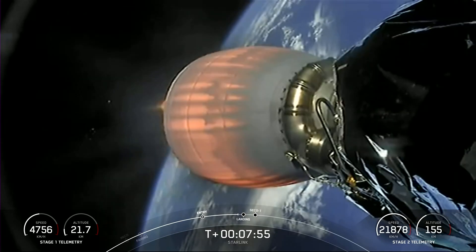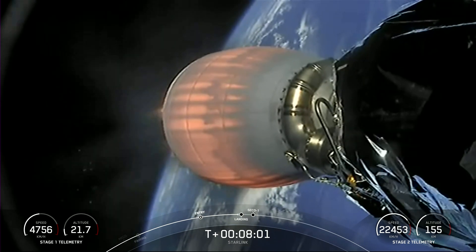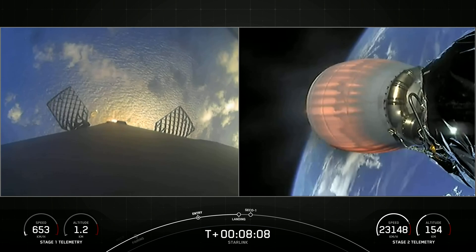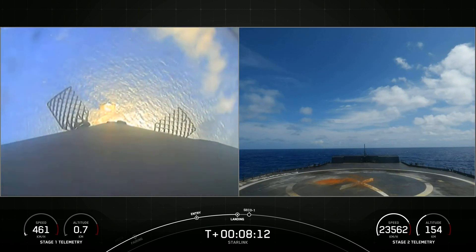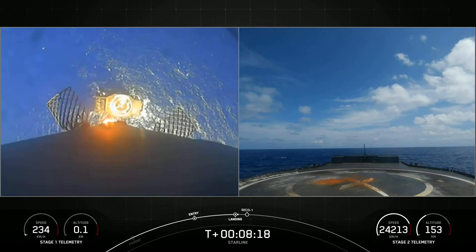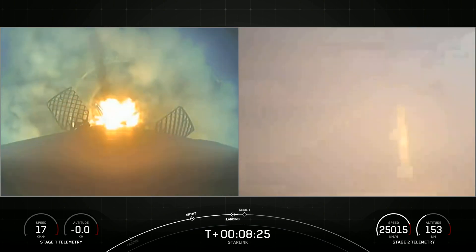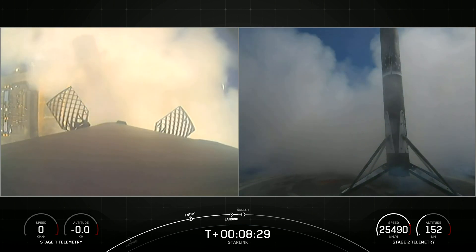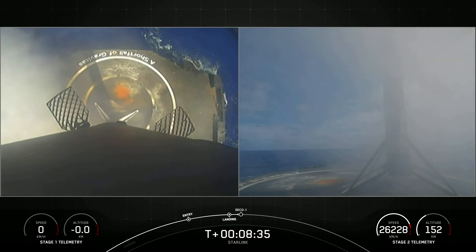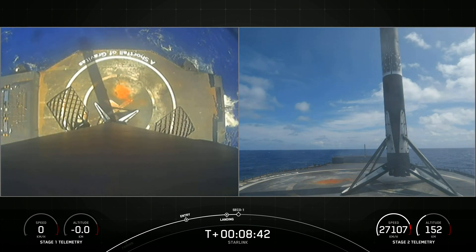We will have second engine cutoff and start of terminal guidance very shortly after stage one landing. Stage one landing burn startup. Let's watch as Falcon 9 touches down on our drone ship A Shortfall of Gravitas. Landing leg deploy. Stage one landing confirmed. The stage one vehicle has touched down on A Shortfall of Gravitas — we've got some really awesome daytime views of that landing.